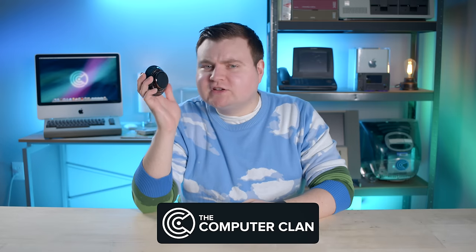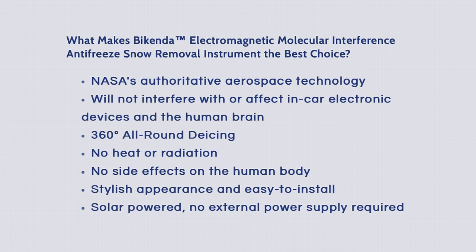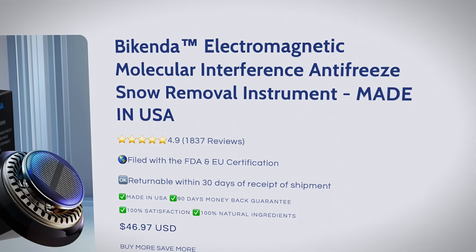This $30 magical snow melting device claims to use NASA aerospace technology, and it also uses electromagnetic molecular interference to melt snow. What the heck is that supposed to mean? Let's find out.